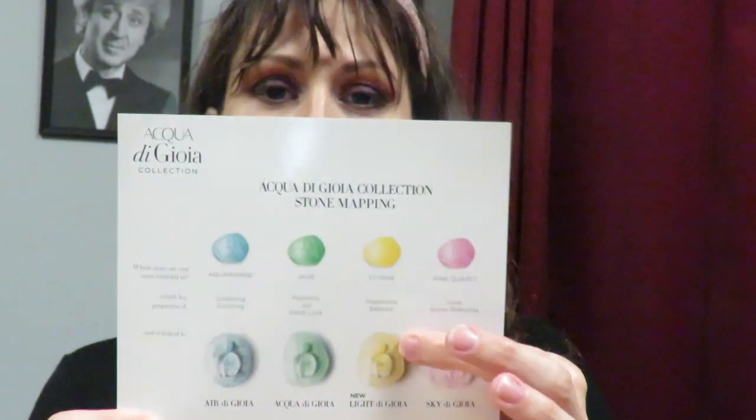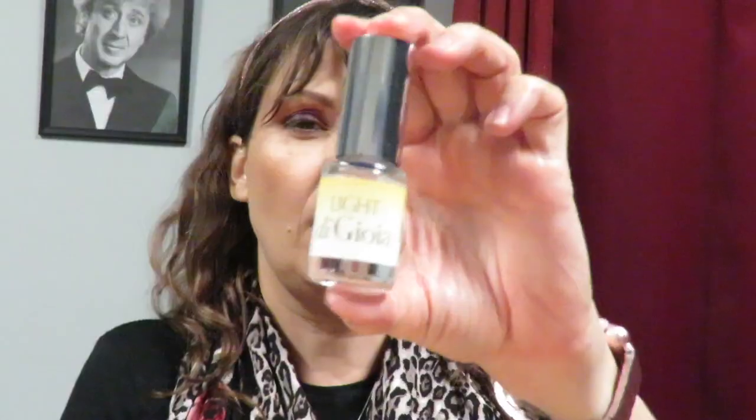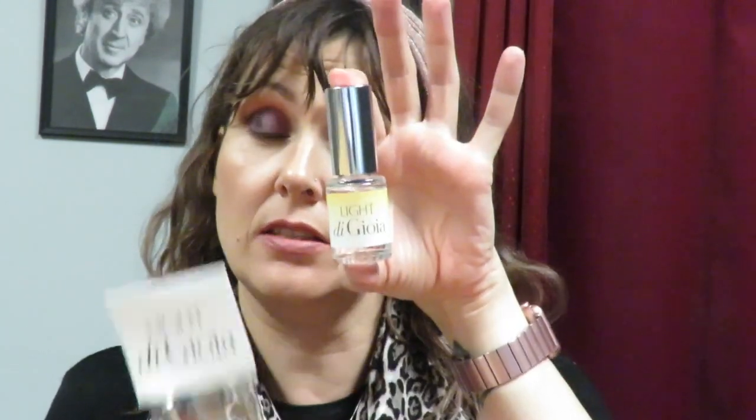Aqua di Gioia fragrance is coming out with a new crystals collection — Aqua Marine, Jade, Citrine, and Pink Quartz. I picked the Citrine one, which is happiness and balance, and it gives you a little sample to try along with a little rock candy. I got the yellow rock candy since it's supposed to look like crystals and I chose citrine. The one I'll be trying is called Light de Gioia — that's the name — from the de Gioia line.